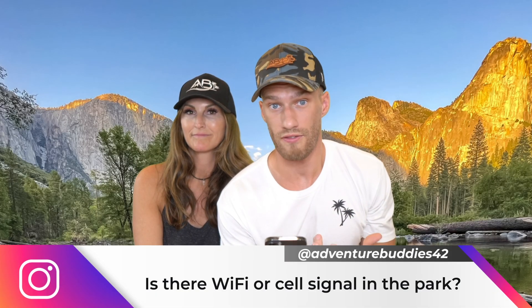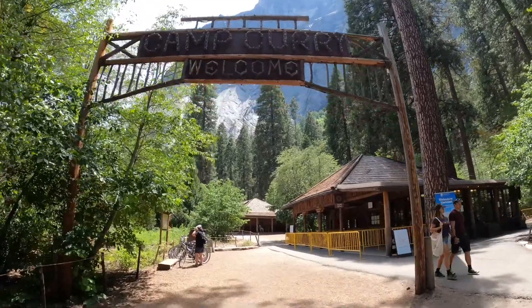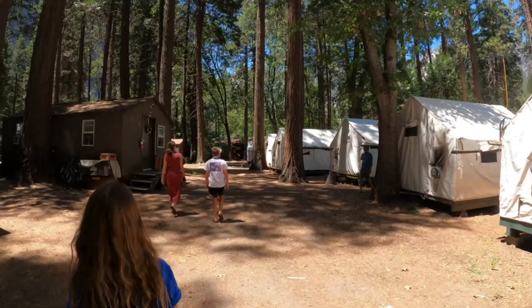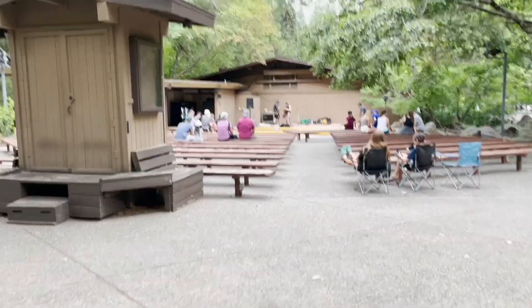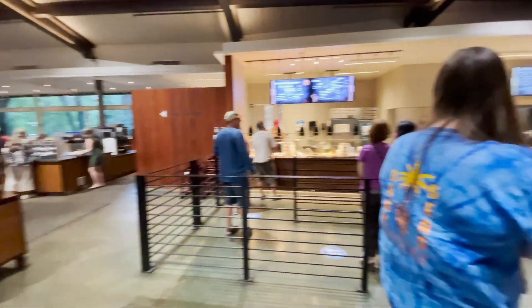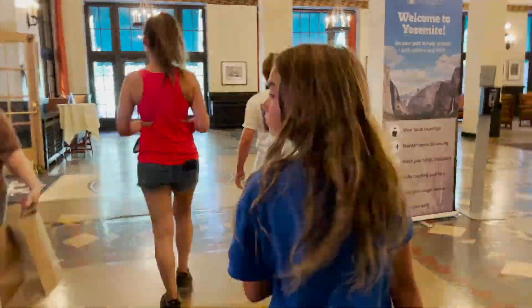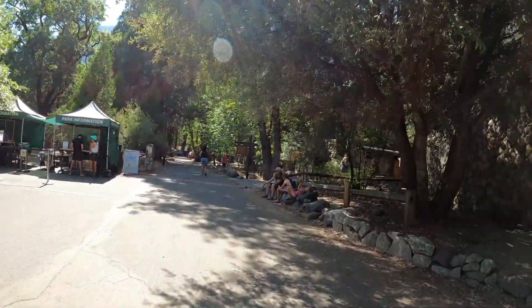Question number five: is there Wi-Fi and good cell service? Well, yes and no. Keep in mind this is a national park with tons of trees and wildlife and not the greatest cell reception. However, there are a few key spots where you can get Wi-Fi and cell reception — Yosemite Lodge as well as the Ahwahnee Hotel. If you need to hop on your phone for personal or business reasons, consider making a pit stop there to get all your Wi-Fi needs met.